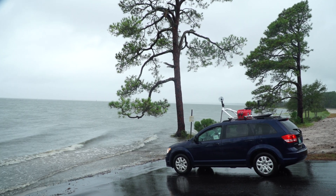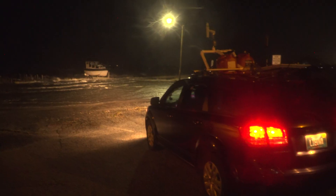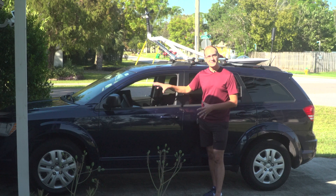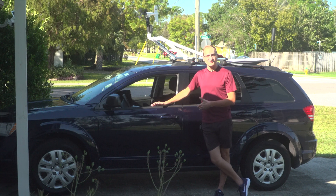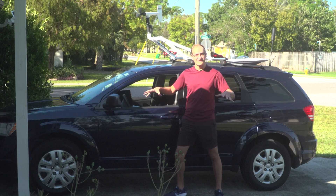Every storm chaser chases for a different reason. Some chase on TV, some chase for science, some chase for YouTube, some chase just for fun. And so every storm chasing vehicle looks just a little bit different. I have really kind of customized my vehicle to exactly what my needs are, because quite frankly, my needs extend across most areas of storm chasing.